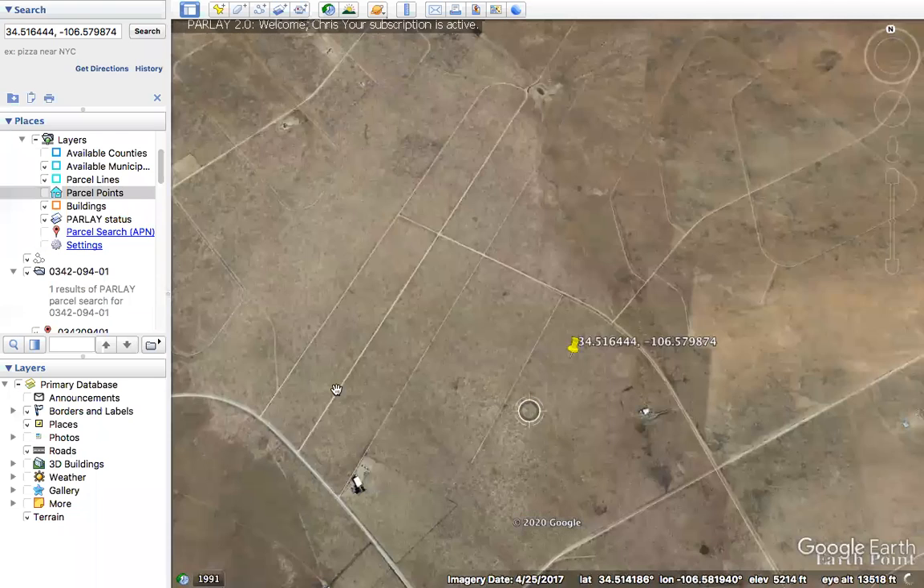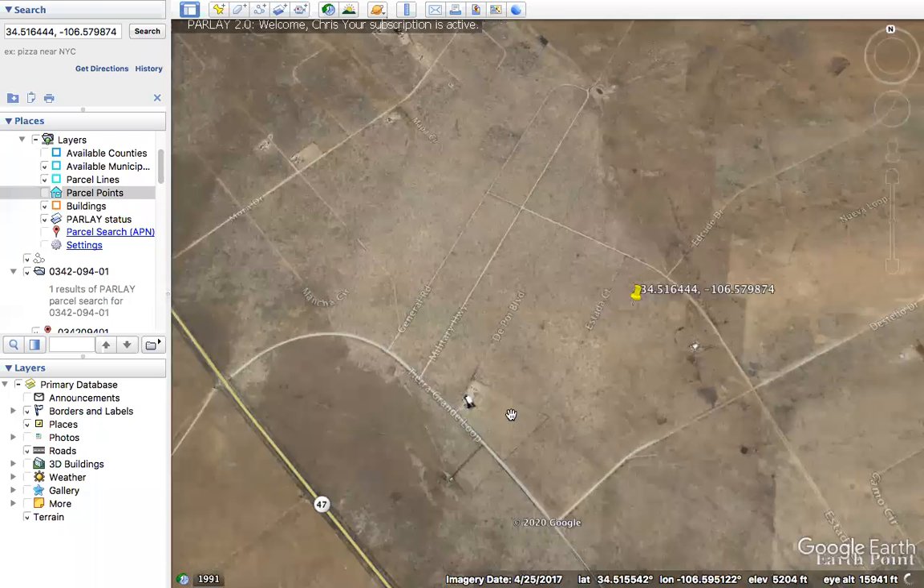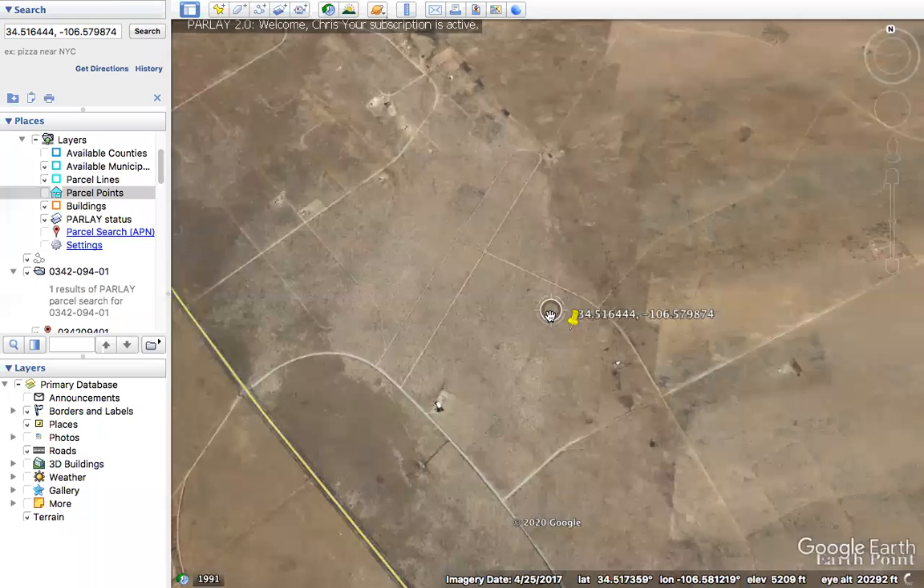In this case, this is a platted subdivision. We have roads to each property and every property in here has legal access. So that's nice and it's something you don't have to worry about.